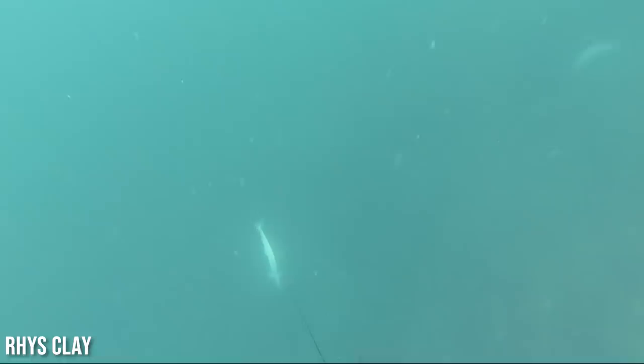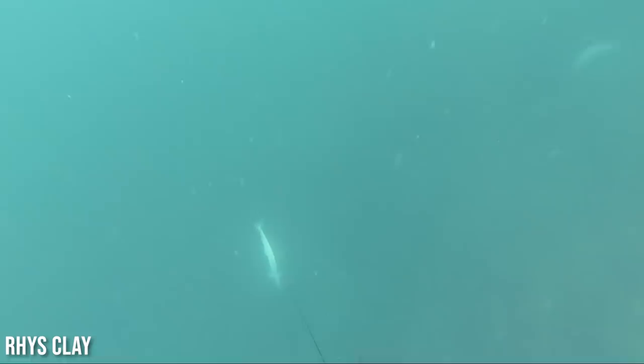This is Rise Clay — we got some dirty water cobia action from Australia. That's like my whole childhood — dirty water and cobia. Some kind of artificial structure down here — gets down, and as usual those cobia charge straight in. Made the shot, and stoked that he didn't have to do this off of like 45 bull sharks. Nicely done, Rise Clay.